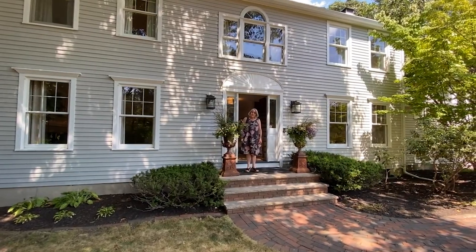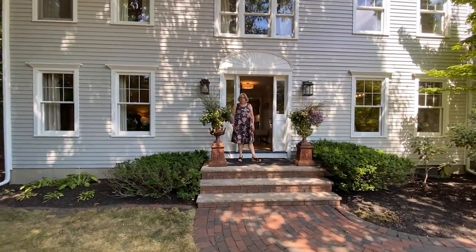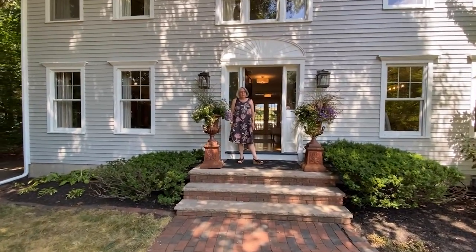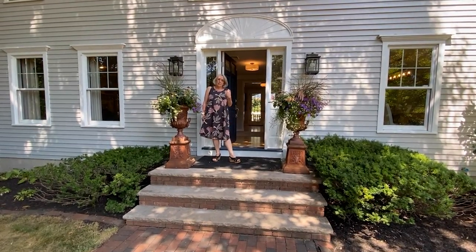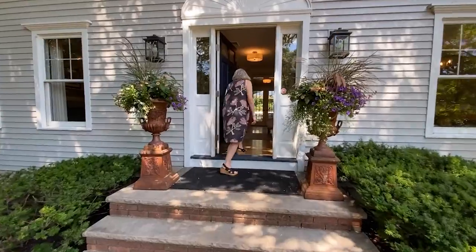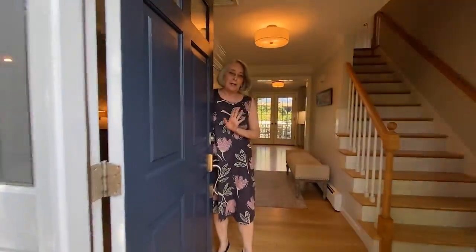Good afternoon and welcome to 19 Meadowsweet Road in Twig Rush Subdivision in West Newbury, Massachusetts. This house was built in 1992. Come on in and I'll show you around. Notice the door was open before you got here.